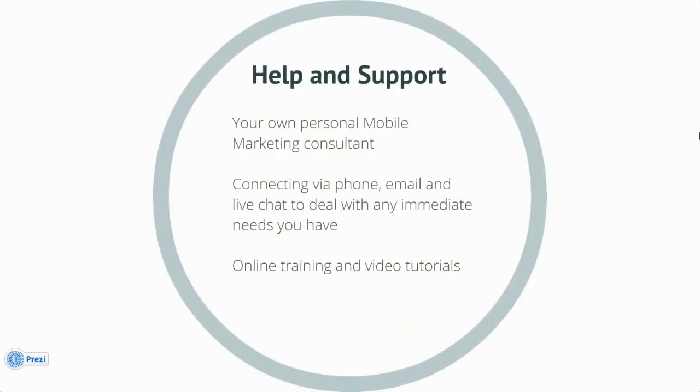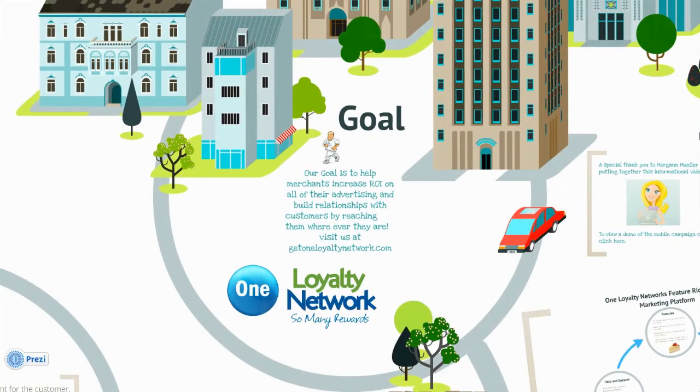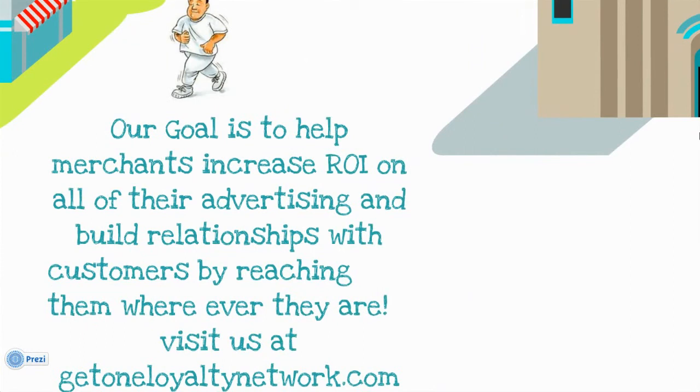You'll have your own mobile marketing consultant, able to connect via phone, email, and live chat to deal with any immediate needs that you have. There are also online training and video tutorials available. Our goal is to help merchants increase ROI on all of their advertising and build relationships with customers by reaching them wherever they are.